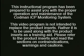This instructional program has been prepared to assist you with the proper operation and maintenance of the Codman ICP Monitoring System. This video program is not intended to replace the product inserts. Rather, it is to be used along with the product inserts as a training aid. Please refer to the product inserts and read the sections on contraindications, warnings, and cautions.